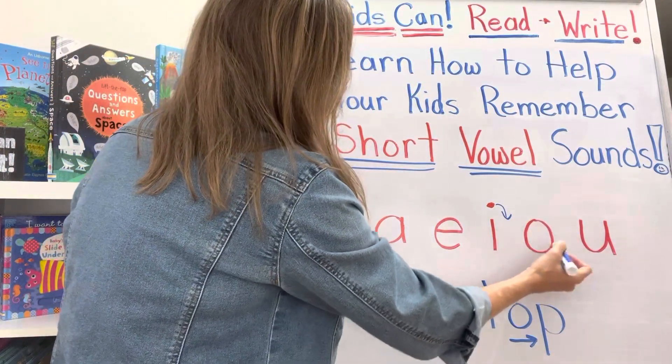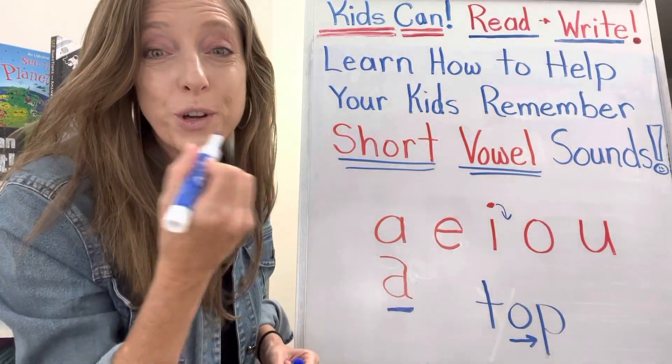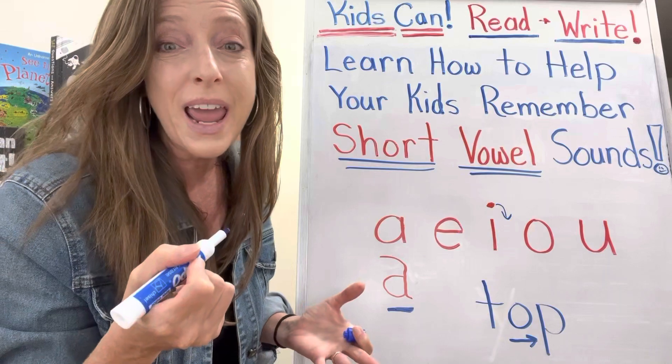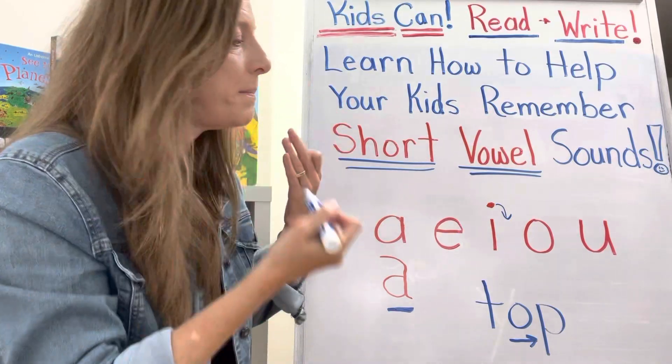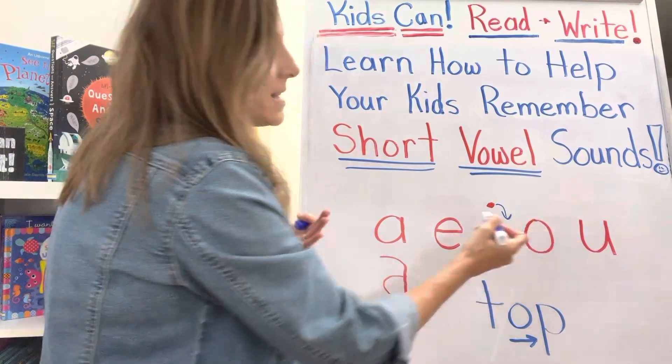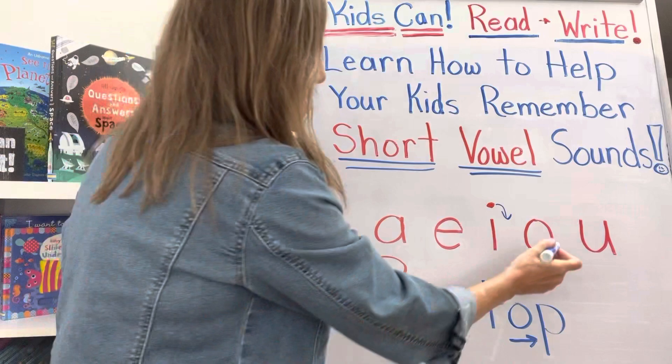Now for the O, notice how it looks like a mouth wide open. So I say, open your mouth for the doctor or the dentist — what do you say? 'Ah!' Right, open that mouth and open your throat too. So O says 'ah.'